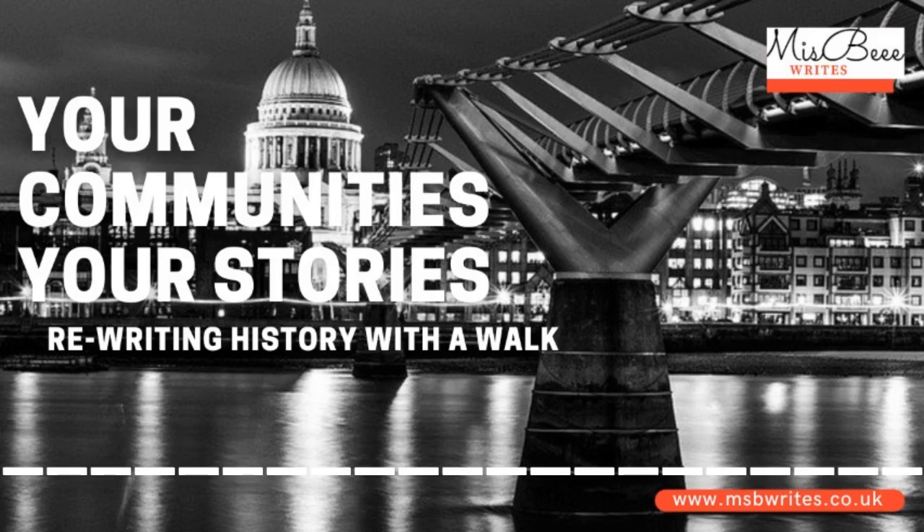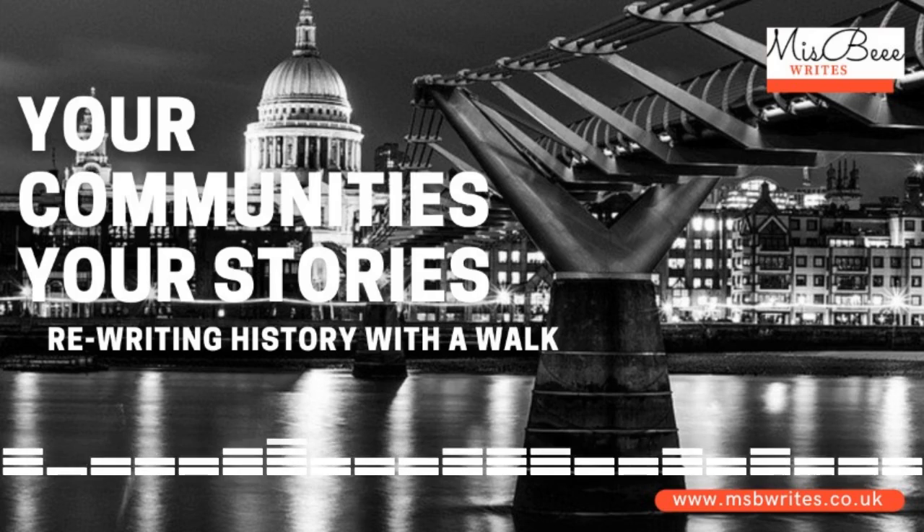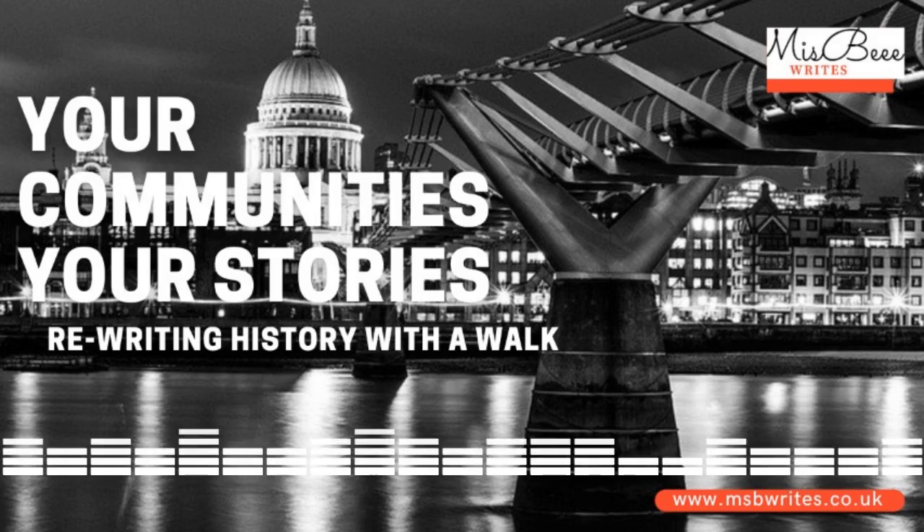Thanks for listening. That was an extract from a piece published in 2014 called Rewriting History with a Walk. To read the whole piece and to find out more on African history, please visit www.nsbirights.co.uk.